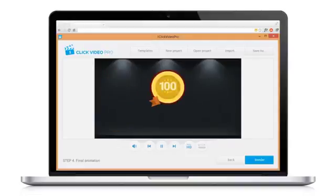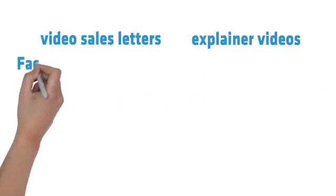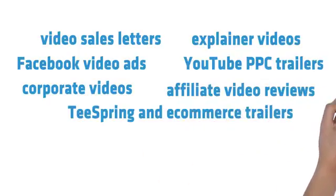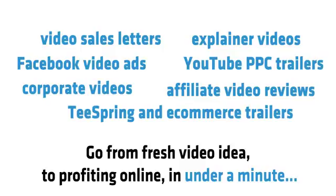Use the One Click Video Maker software to create profitable videos for Video Sales Letters, explaining videos, Facebook video ads, YouTube PPC trailers, corporate videos, Teespring and e-commerce trailers, and affiliate video reviews. Go from fresh video idea to profiting online in under a minute.